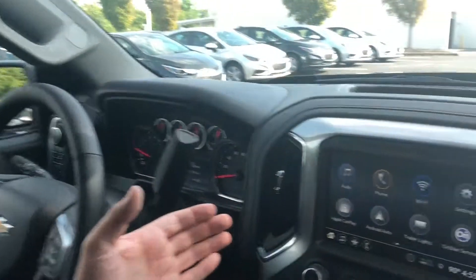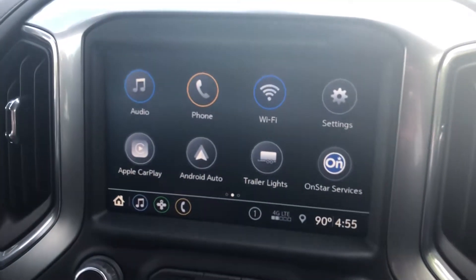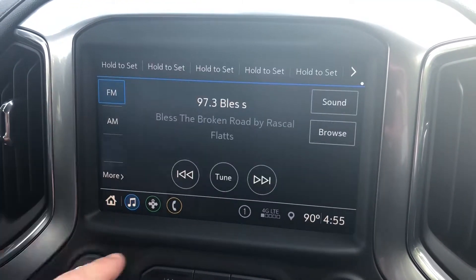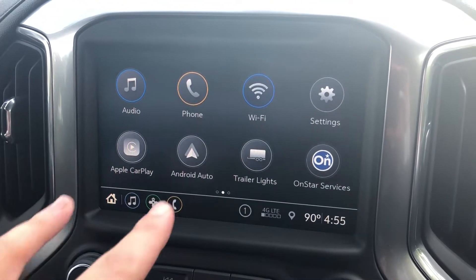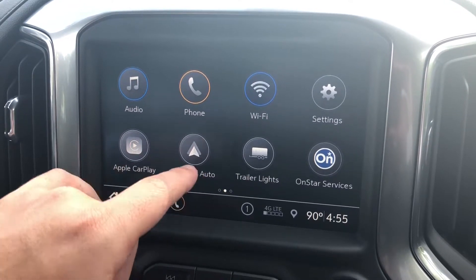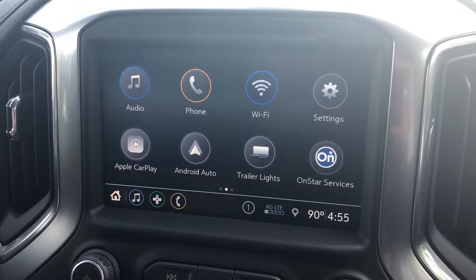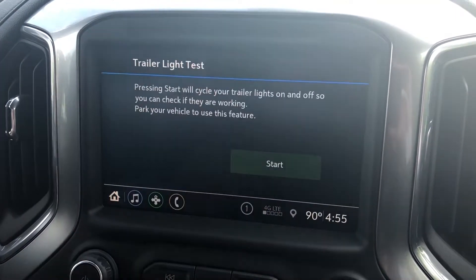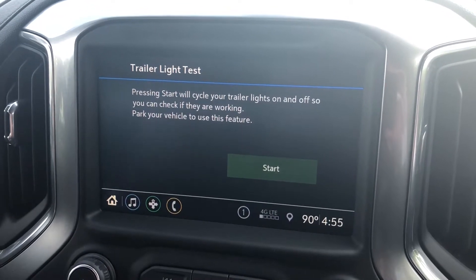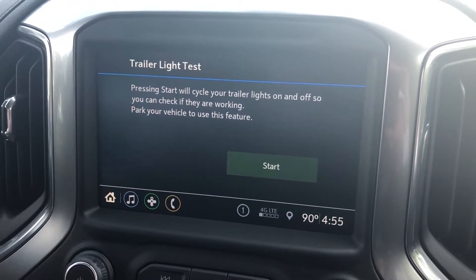One of the great new features of the 2019 Silverado is its updated infotainment center. It's got your radio, phone, connected 4G Wi-Fi, and the ability to connect Android Auto and Apple CarPlay. But one of the cool new features is the trailer lights feature. When you connect a trailer to this truck, you can hit start and it'll cycle the lights on your trailer, making it easy to check all the lights and be safe before heading out on the road. Chevy is really rethinking how you tow your stuff.